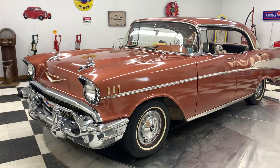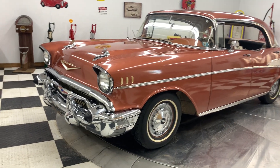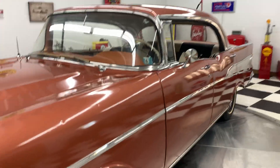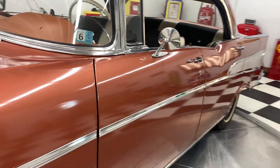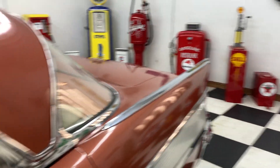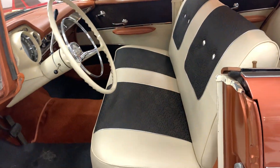The car runs great. The paint on the car is driver quality — very, very good car. This car is going to make someone really happy. It's a great Sunday cruiser car.